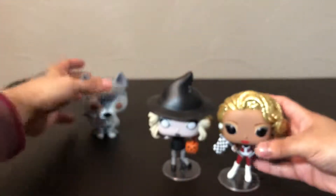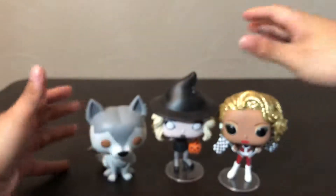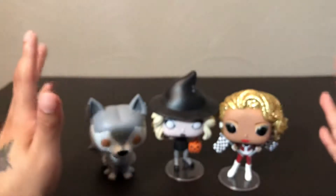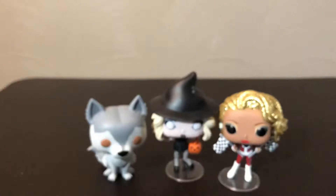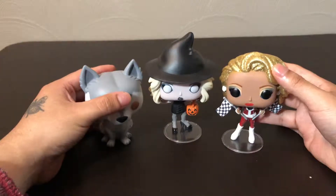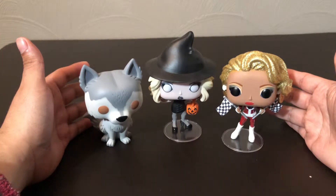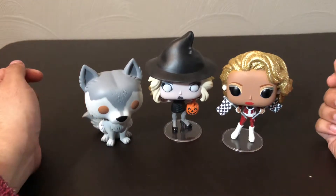These new drag queen pops that they're coming out with have been looking really good. I also have to get Trixie, Katya, and Jinkx Monsoon, but the one I really want is Trixie, so hopefully I find one at a decent price. But here are some of the new pops from Hot Topic. I hope you guys enjoyed this video — don't forget to leave a like and subscribe, and I will catch you guys on the next one.